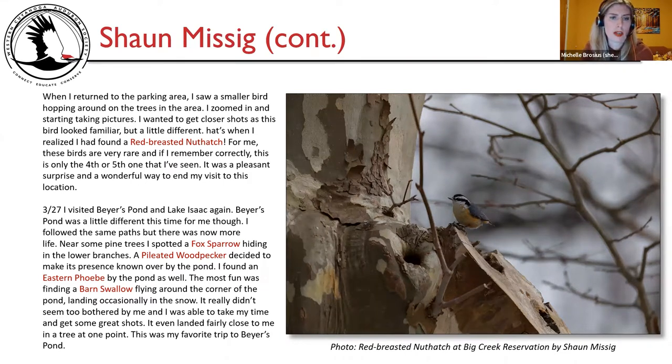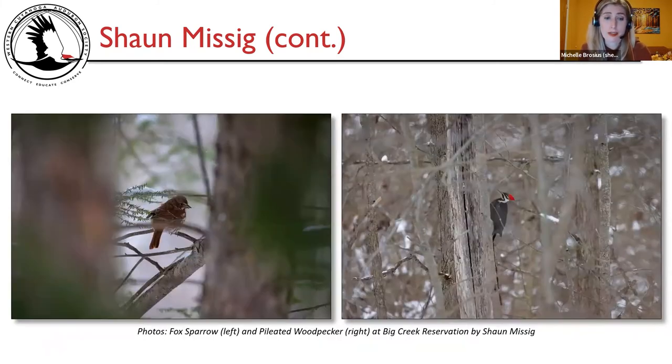March 27th, I visited Bayer's Pond and Lake Isaac again. Bayer's Pond felt different — more life. Near some pine trees I spotted a fox sparrow hiding in lower branches. A pileated woodpecker made his presence known by the pond, and I found an eastern Phoebe as well. The most fun was finding a barn swallow flying around the corner of the pond, occasionally landing in the snow — it didn't seem too bothered by me, allowing me time for great shots. It even landed fairly close in a tree at one point. My favorite trip to Bayer's Pond.